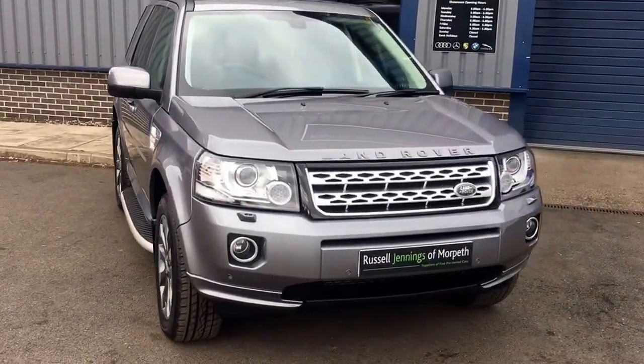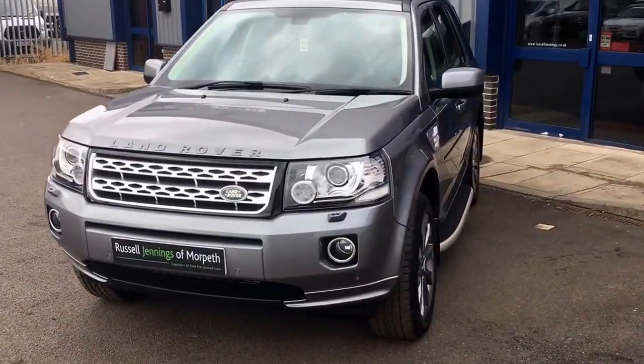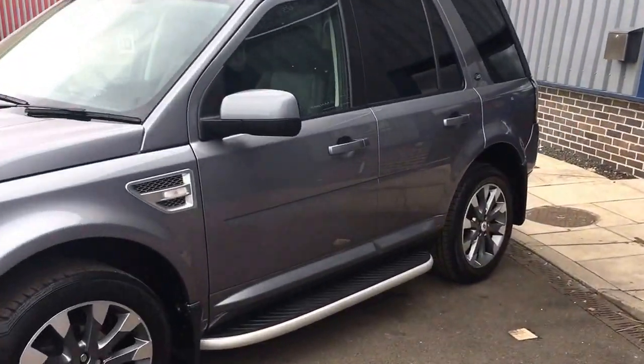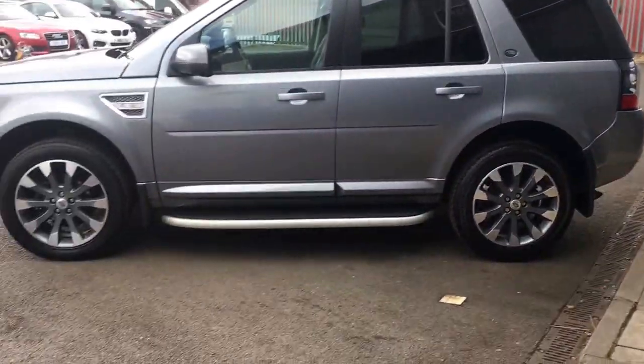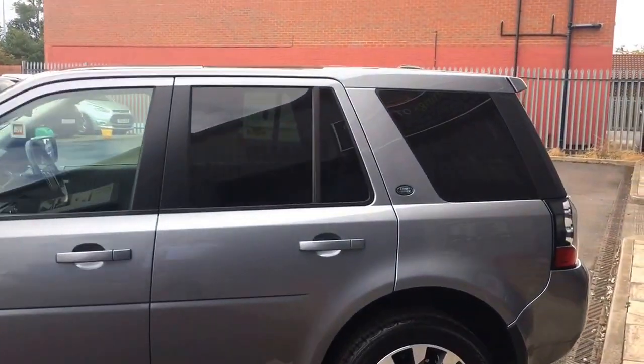Hello and welcome to the video walk around of the 2014 Land Rover Freelander HSE Luxe Automatic. Beautiful car finished in Stornoway Grey metallic with black full leather interior. Very high specification vehicle, covered just over 54,000 miles by two owners.